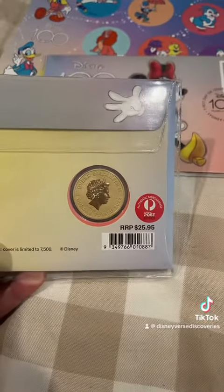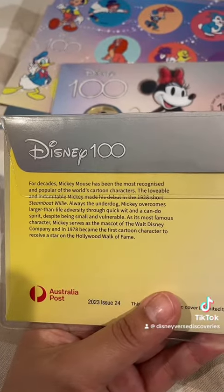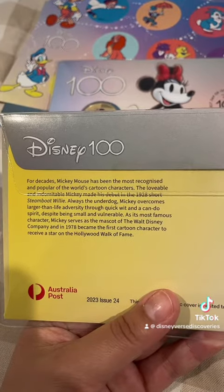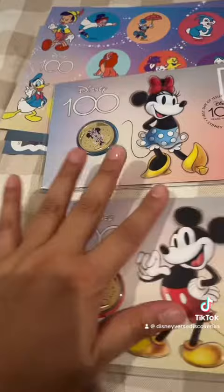How cute! And again, you just flip it over and there's a little bit of information about Mickey Mouse - about how he's the most recognized cartoon character. So yeah.